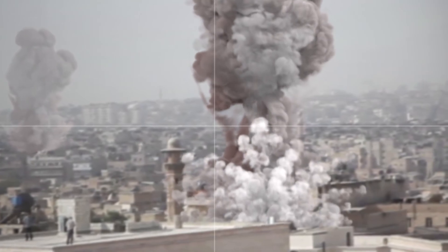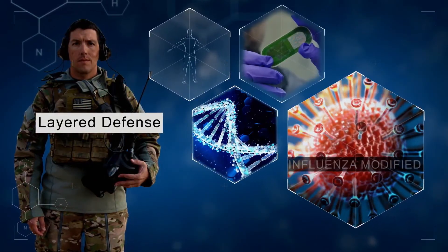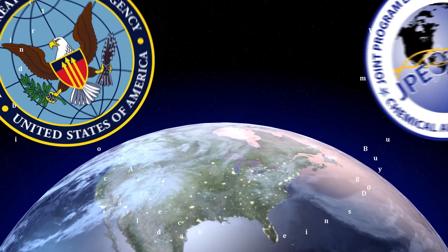Faced with new weapons in the hands of new enemies, it is now more vital than ever for DTRA and JPEO to field technologies to counter chemical and biological threats. The technologies we develop form a system of layered defense to protect the warfighter and nation against chem-bio threats, to make our world safer.